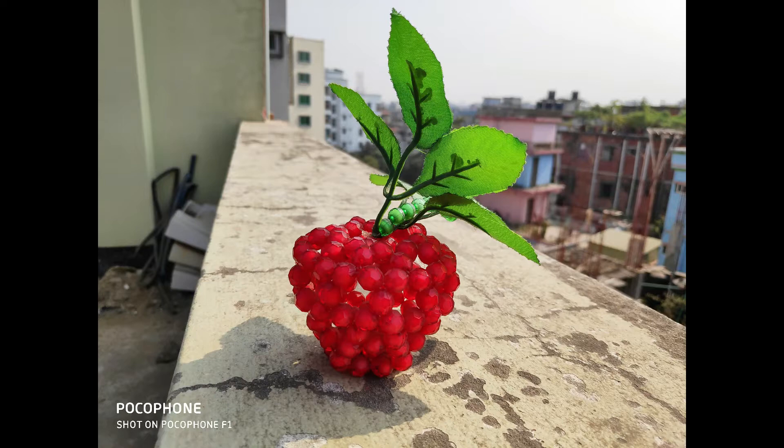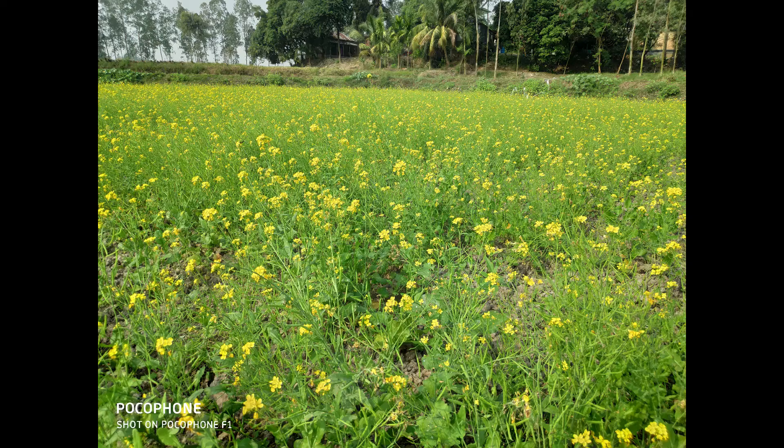As promised, here are some image samples. In broad daylight or outdoors with good light, these photos perform relatively well compared to other budget phones. The color accuracy is good, and the dynamic range and depth of field are also good.